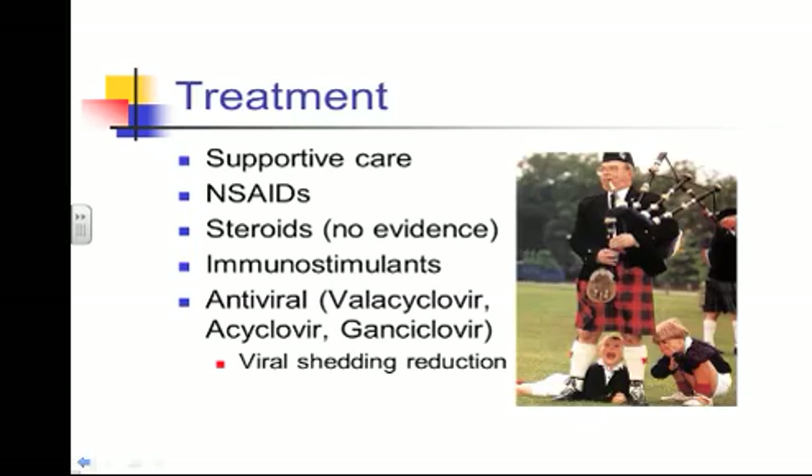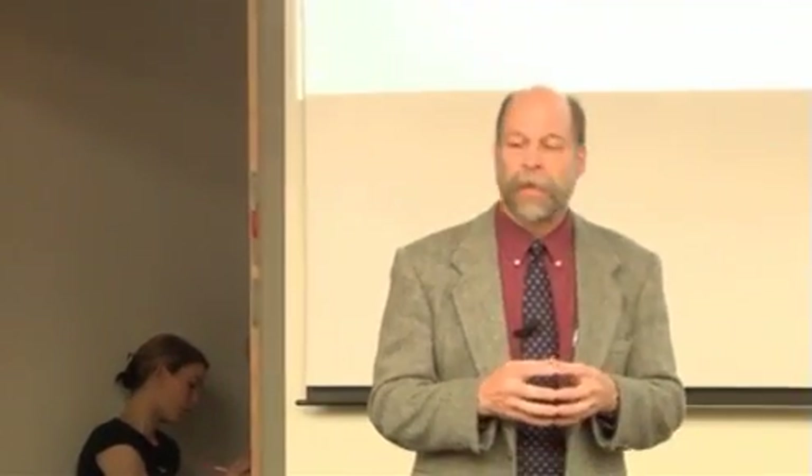There's also some evidence that ganciclovir may be beneficial, though it's quite expensive. Valacyclovir just came off patent, so there is now a generic form, making it more affordable — though it's still not an inexpensive venture. It should be used early in the course of the disease, which is when it seems most beneficial, and it may reduce viral shedding.